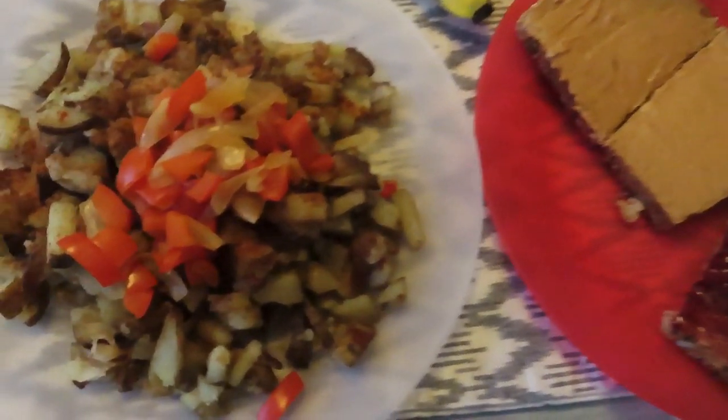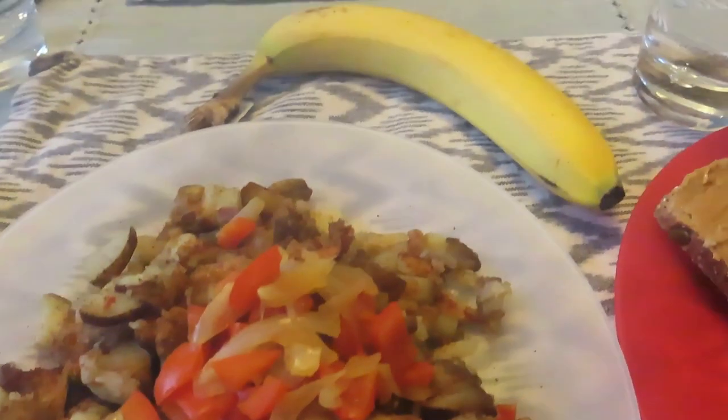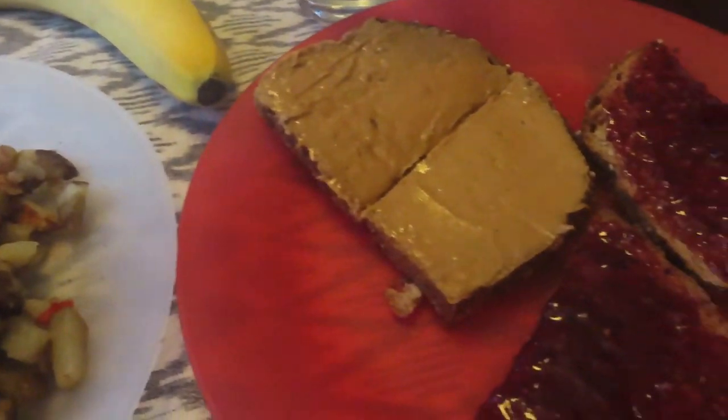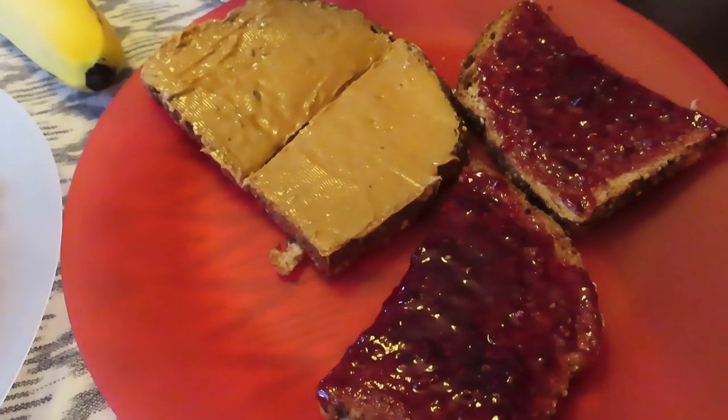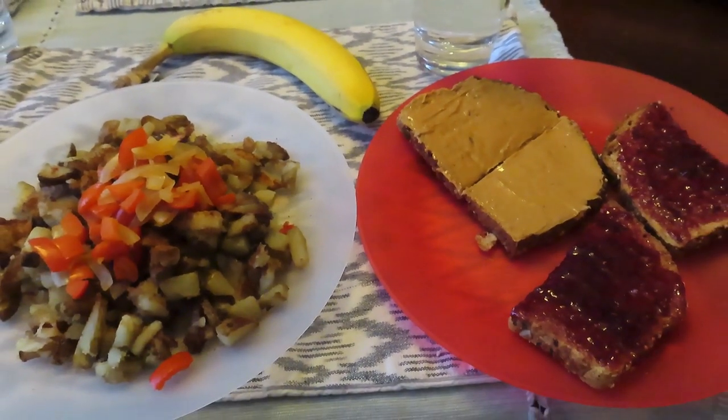And then after that digested, I had this potato hash — basically potatoes with some veggies on it. I had a banana and some whole grain toast with some peanut butter and jelly. So thanks for watching, everyone. Give a thumbs up if you liked the video and we'll see you soon. Have a great day.